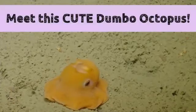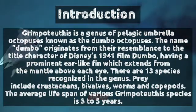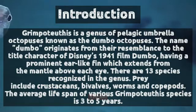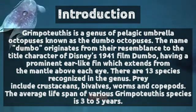Meet this cute Dumbo octopus. Grimpoteuthis is a genus of pelagic umbrella octopuses known as the Dumbo octopuses. The name Dumbo originates from their resemblance to the title character of Disney's 1941 film Dumbo, having a prominent ear-like fin.